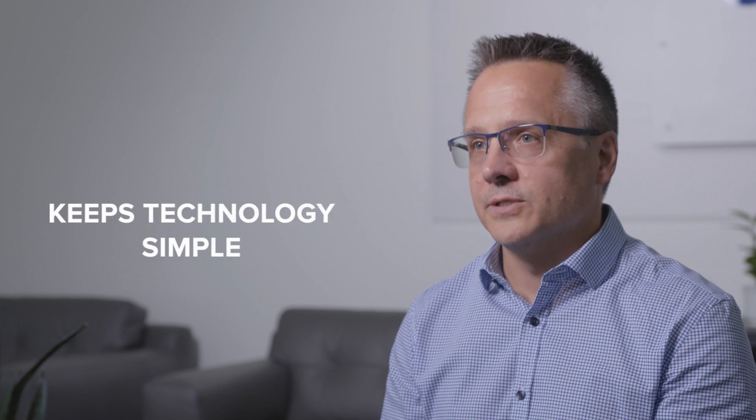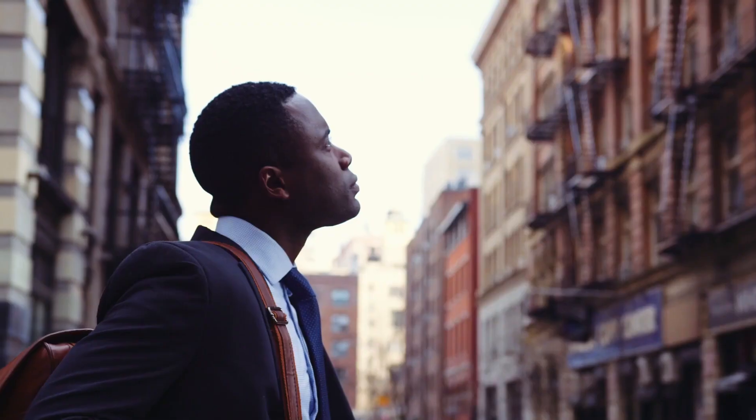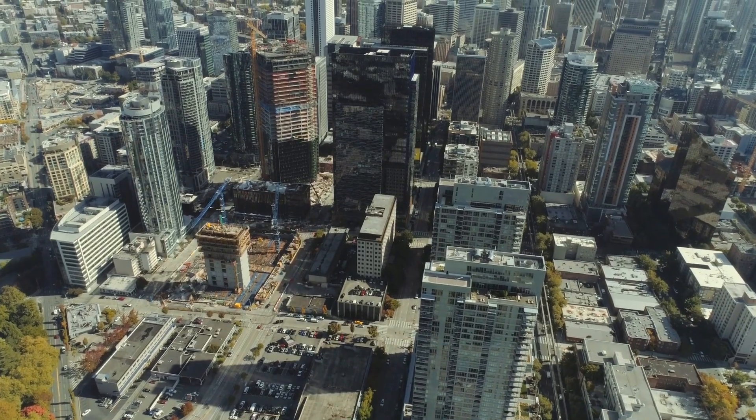Even with its advanced capabilities, ACC 7 keeps technology simple. We've made it incredibly easy to use so that you aren't spending time trying to navigate a confusing system, and you can focus on what really matters. ACC 7, video security software that can do more.